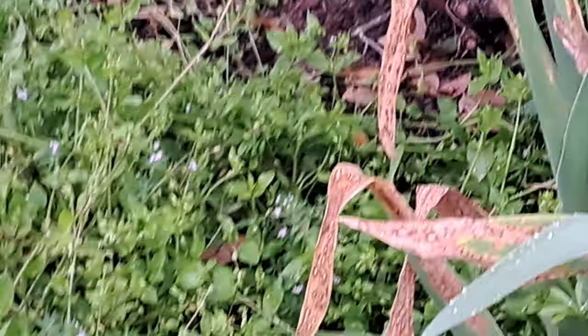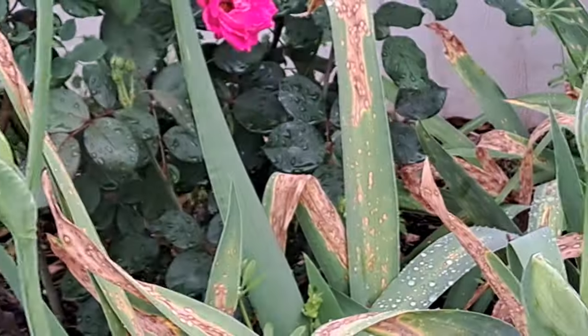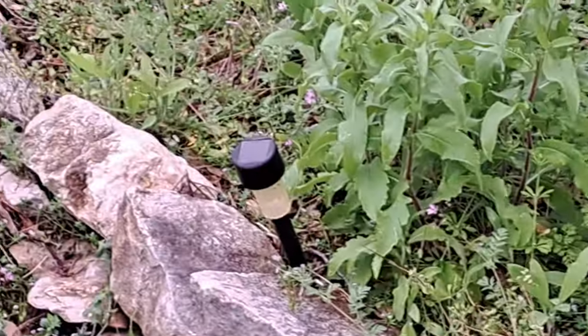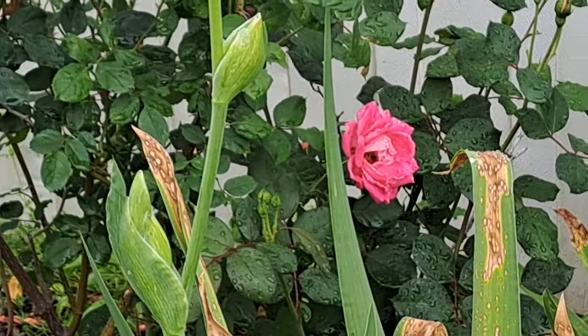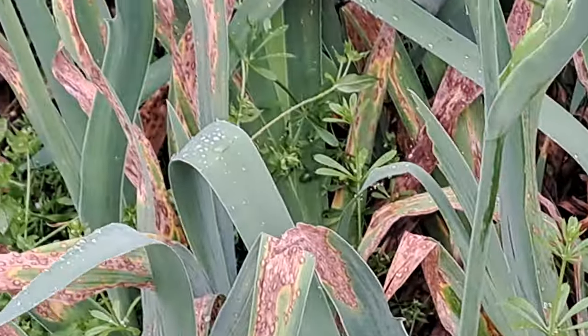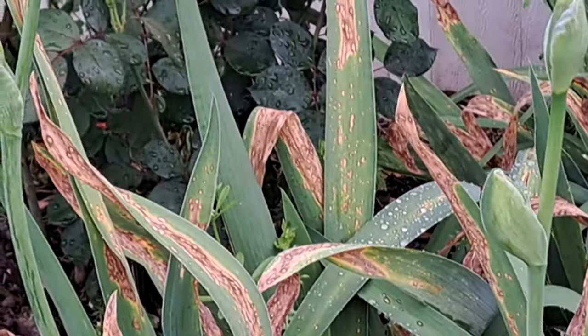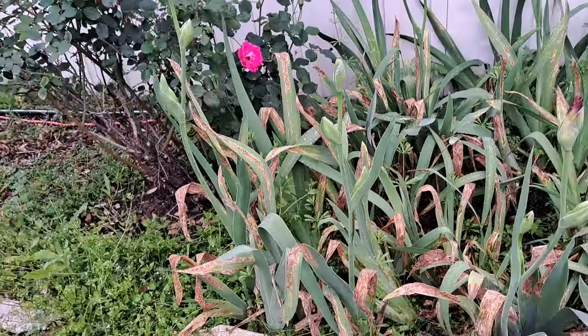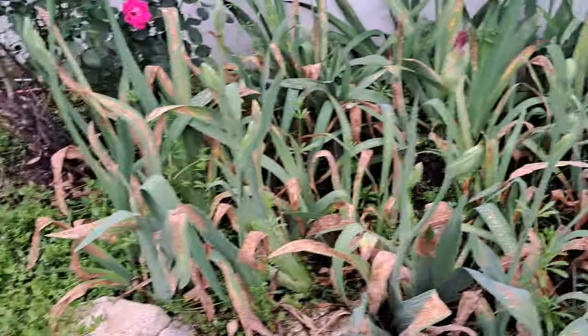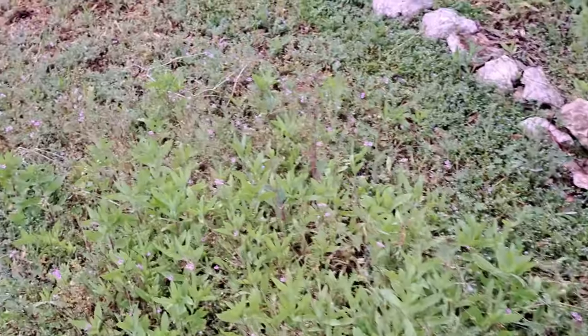I still need to thin them out - not really thin them out but get some off the rose bush on this side and some off the rose bush on that side, and maybe move them over there where that rose bush didn't live. Because I don't want them to crowd my rose bushes out. When the flowers die off this year I'll probably pull up a few on each side and move them back away from the rose bushes.